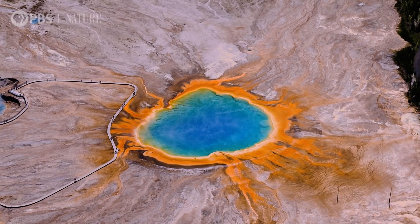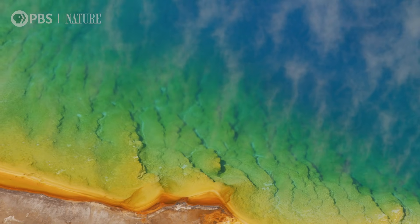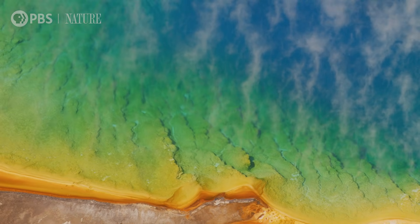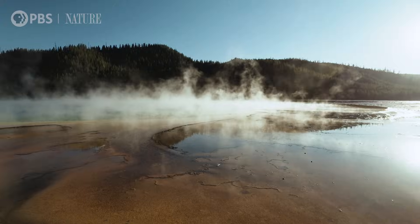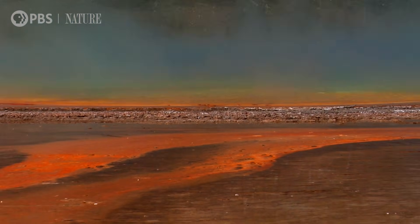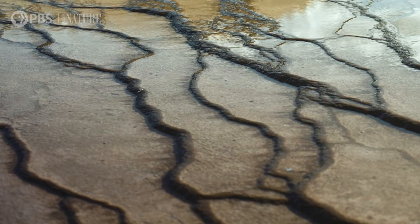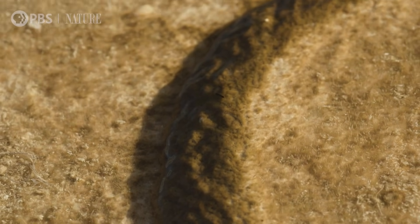That water coming out of Grand Prismatic is somewhere around 89 degrees centigrade. It's hard to imagine that life doesn't just exist in these hot springs — it thrives in these hot springs. It's adapted specifically to these conditions. If we can understand the kind of conditions that support microbiology and its origins on Earth, that will help narrow our search for life on other planets.